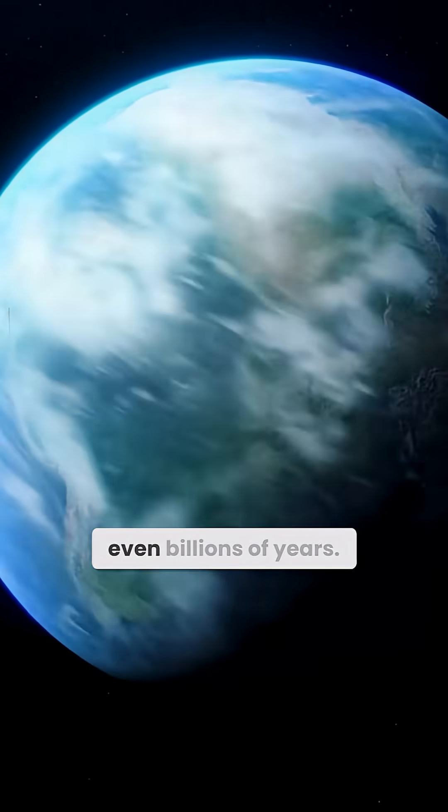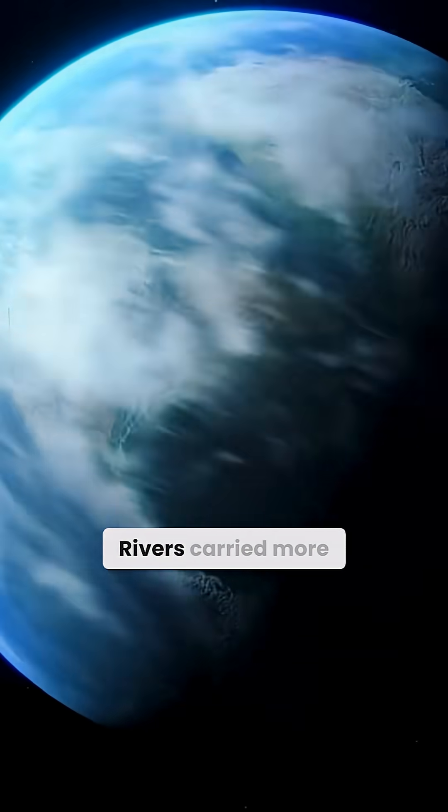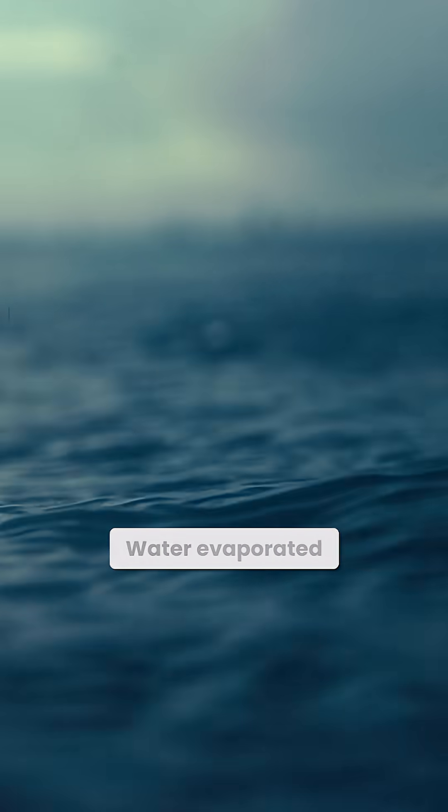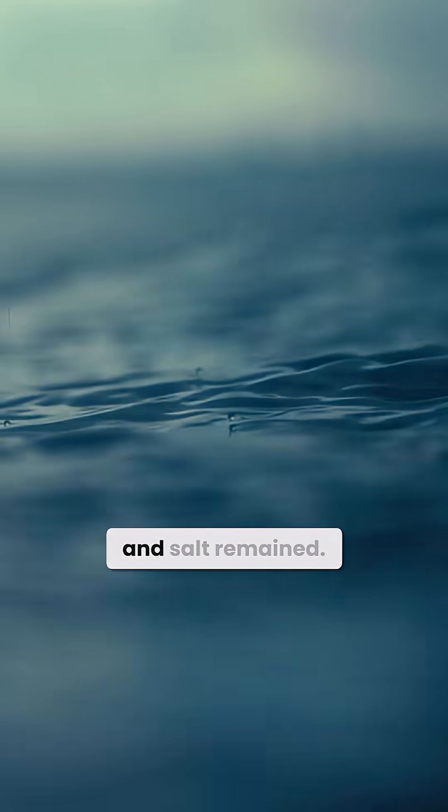And over millions, even billions of years, rivers carried more and more of these dissolved minerals into the ocean. Water evaporated and salt remained.